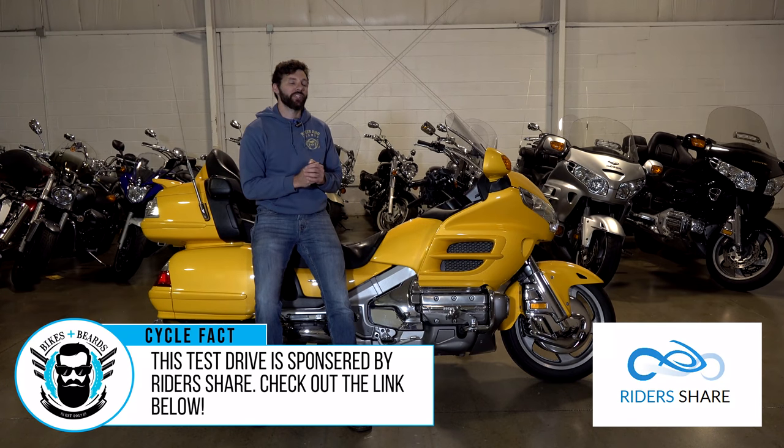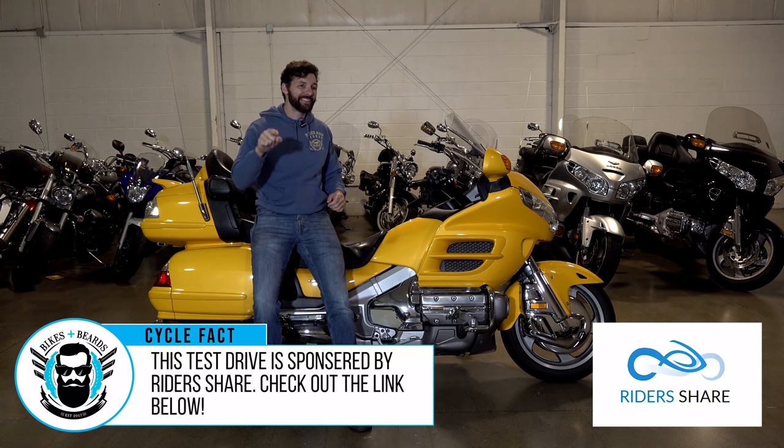What's up guys? I'm Sean from SRK Cycles. Is the 2010 Honda Goldwing the last great American-made touring bike?